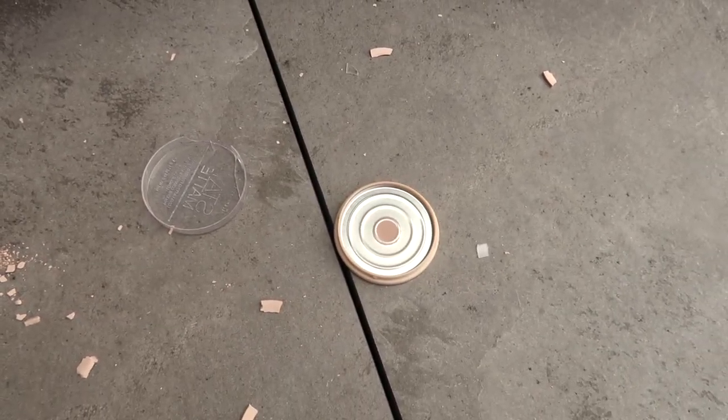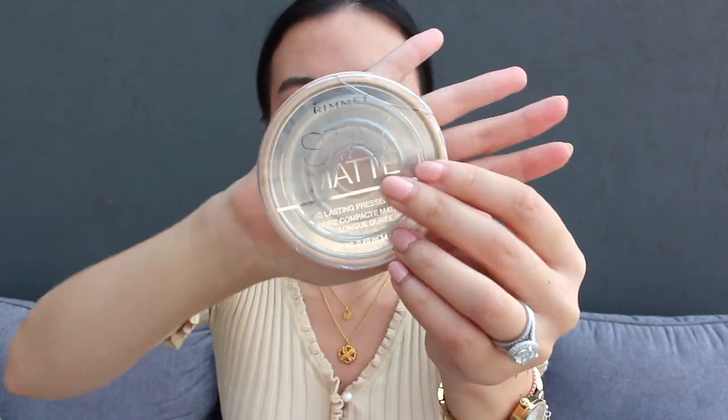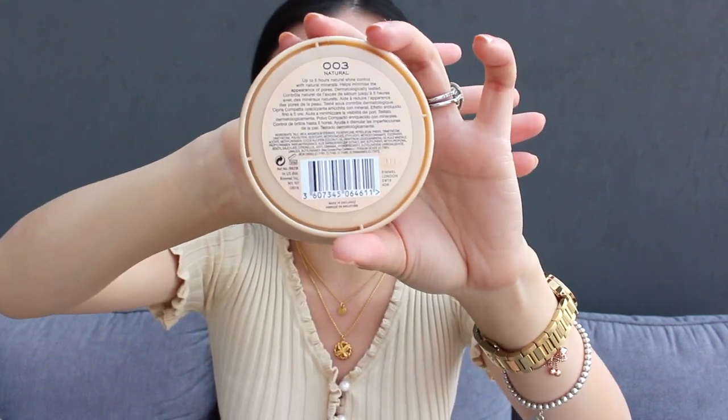The next product unfortunately shattered as I was taking all of my favorites out, but I anyways had barely any left. It is the Rimmel Stay Matte Powder in shade 003 Natural, which is pretty much a translucent shade. Last time I checked, it was only like $3.50 on Amazon. This in combination with the L'Oreal Pro Matte — your face will be so mattified if you are annoyed by T-zone oils throughout the day. These two products truly will last all day.